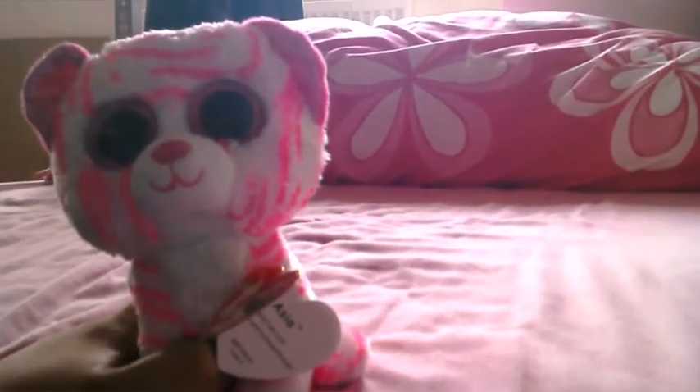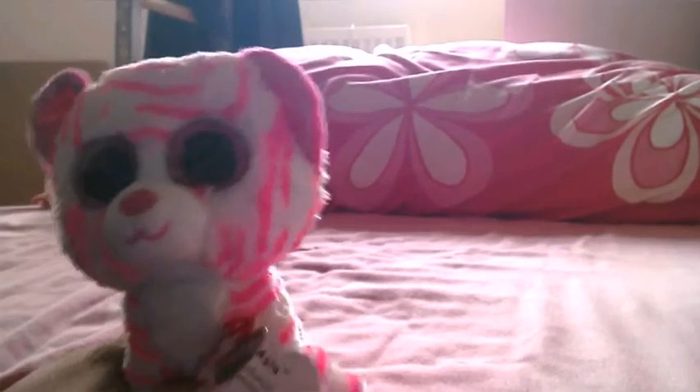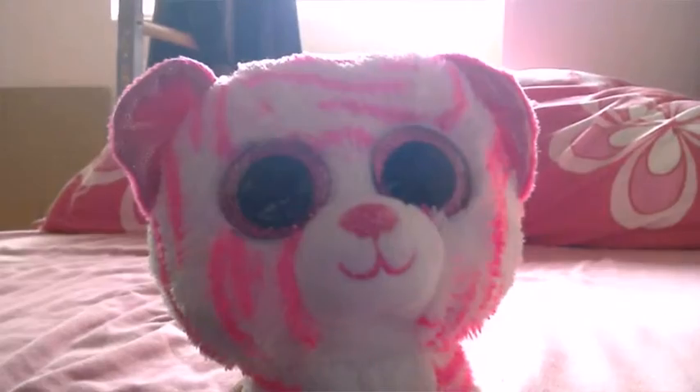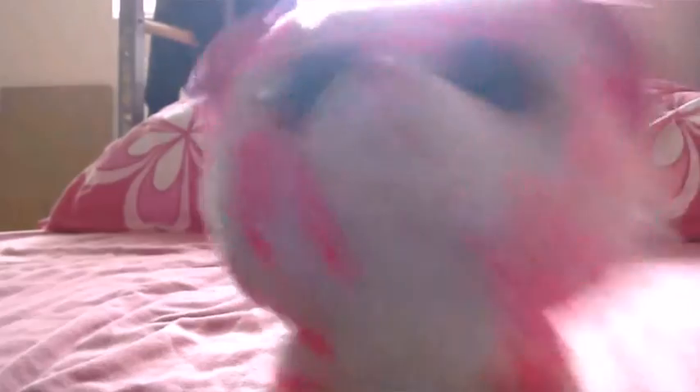That birthday is just two days from mine, which is the main reason I got her. I was going to choose Tusk instead, but I decided to get her. She's adorable, adorable, adorable!